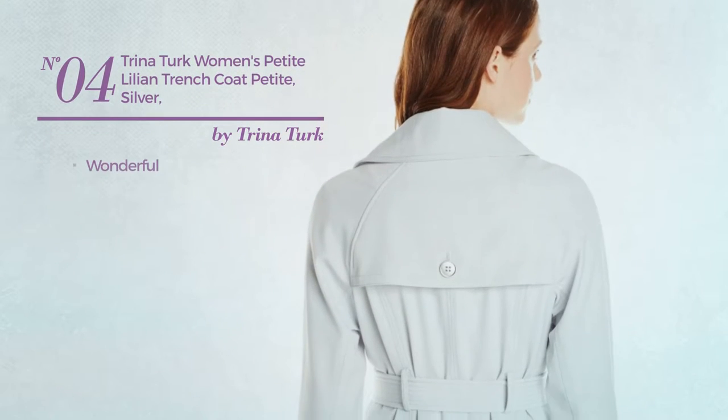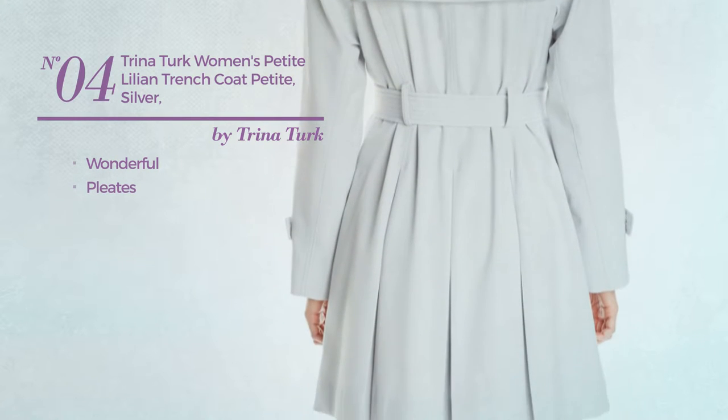Number 4. Featuring a wonderful design and styled with pleats, with a pocket.